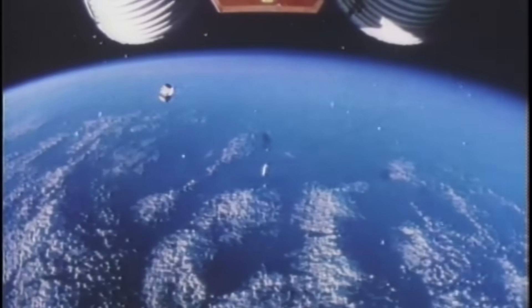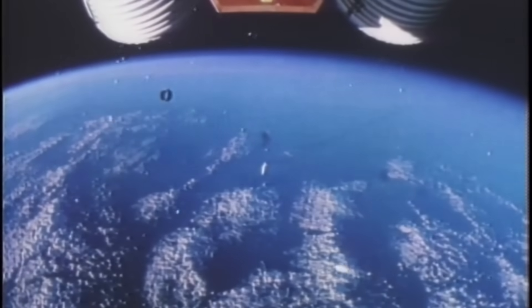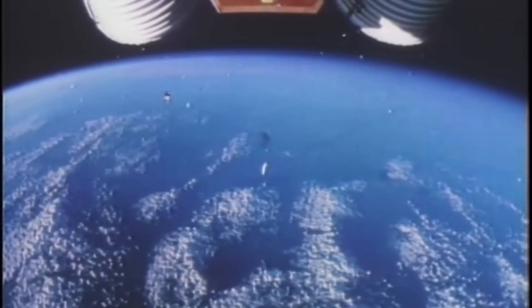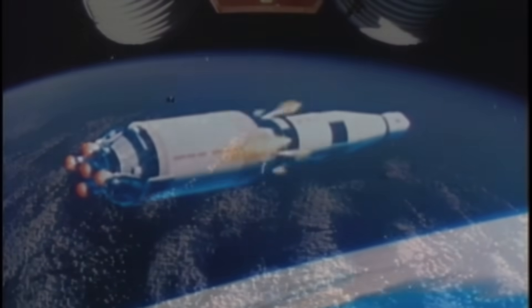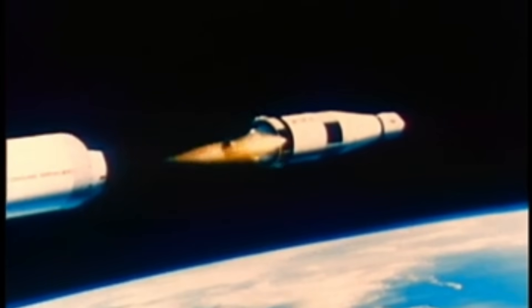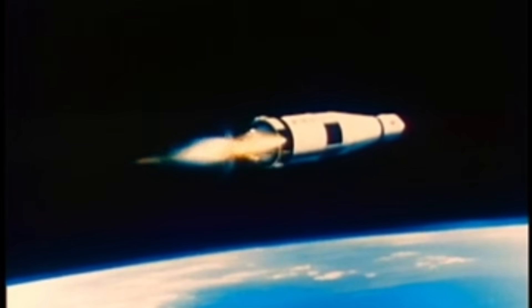During flight, the instrument unit executed over 5,000 calculations per second — all to maintain one thing: a trajectory precise enough that when the third stage reignited for translunar injection, the spacecraft would hit a target 240,000 miles away and arrive within a few kilometers.